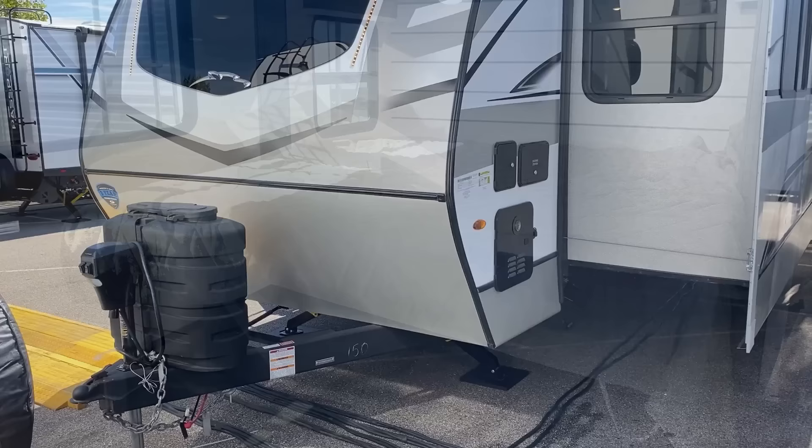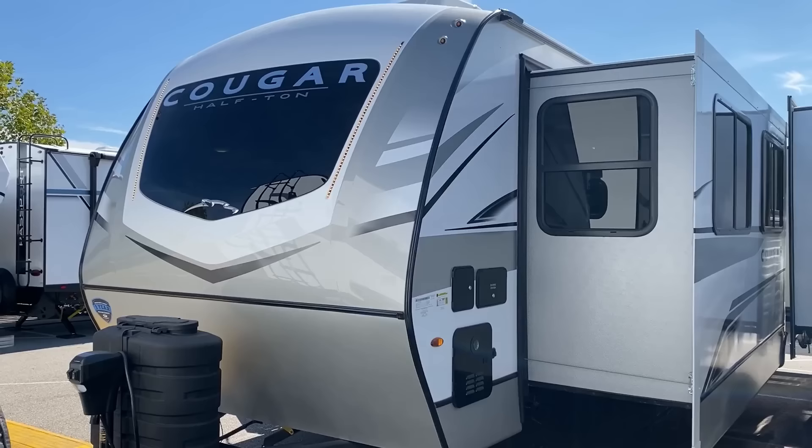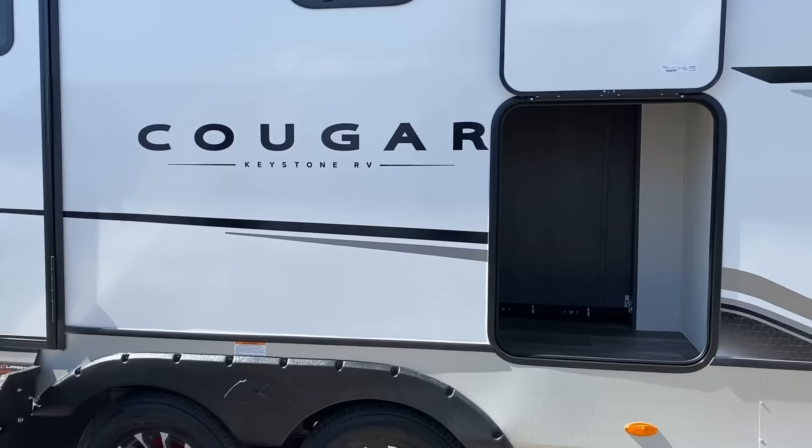You can choose a booth or table and chairs, a hide-a-bed or a theater seat — you have all kinds of options there. You can build this with the standard 220-watt solar package, you can go up to 660 watts of factory solar, and even a step in between.